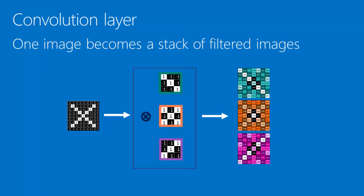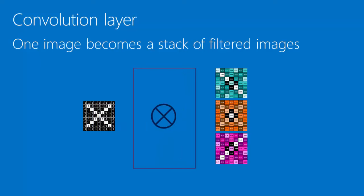This act of convolving an image with a bunch of filters — a bunch of features — and creating a stack of filtered images is what we call a convolution layer. It's a layer because it's an operation we can stack with others. In convolution, one image becomes a stack of filtered images; we get as many filtered images out as we have filters.